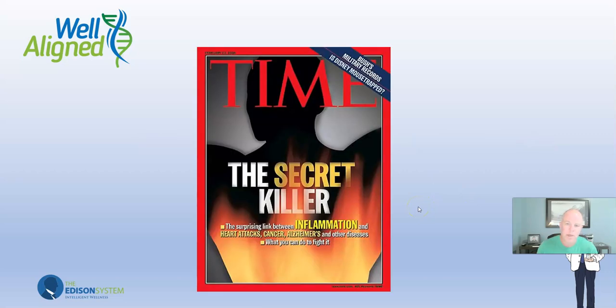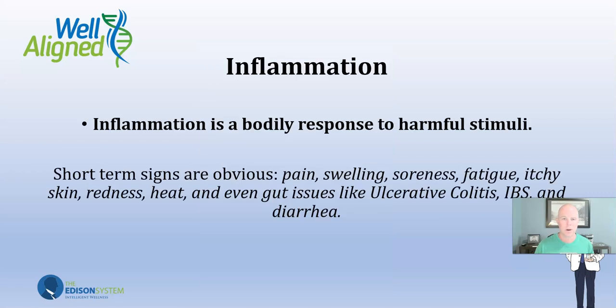That's why this is hugely important. Time magazine called this the silent killer. Inflammation is called the silent killer because you might know you have arthritis in your knee because you feel it all the time, but you don't feel things like silent inflammation — in your brain, in your arteries. This is the surprising link between inflammation and heart attacks, cancer, and Alzheimer's. That's why it's so important that we know what your inflammation levels are and don't guess.